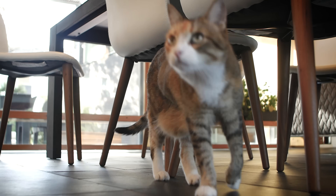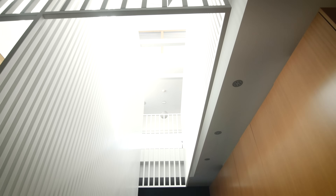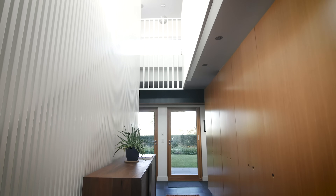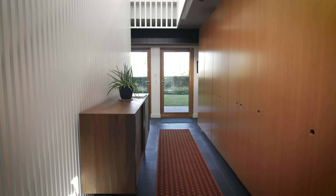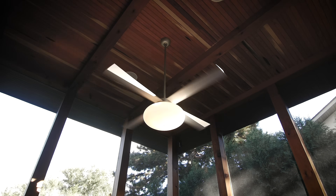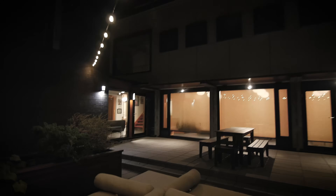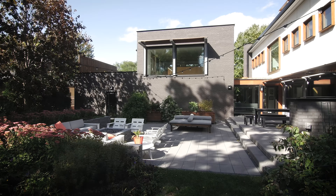Everything is a journey. This didn't start out with us saying we're going to build a LEED gold certified home. It started out by being interested in the environment, interested in finance and better payback, and by having children and thinking about what kind of food we're bringing into the house. It's a lifestyle evolution. You don't have to go that far — you don't have to get LEED certified or go for net zero energy. You can do small things that can make a big difference. Just start somewhere.